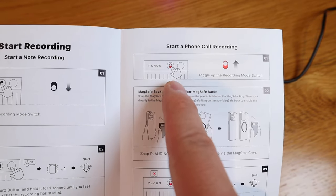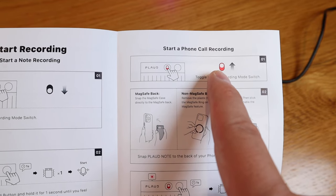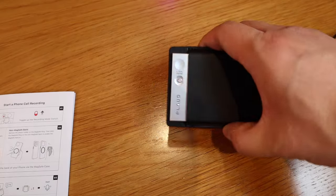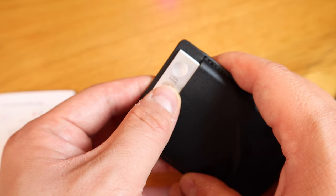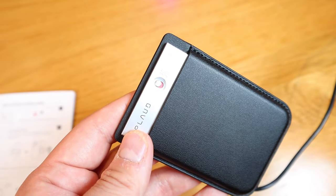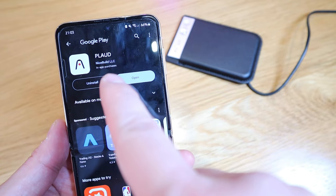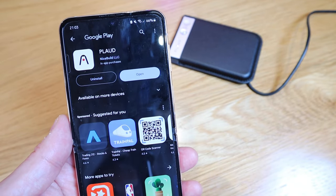For phone call recording, you pull the button up to show the red light and you're good to go. You can see the red color indicating it's recording the phone conversation. The Plot app is available on the Google Play Store at only 44 megabytes.